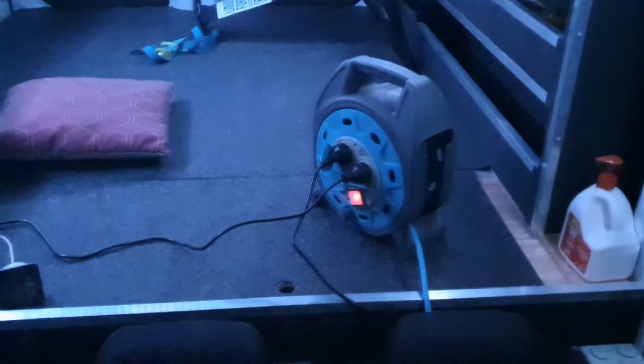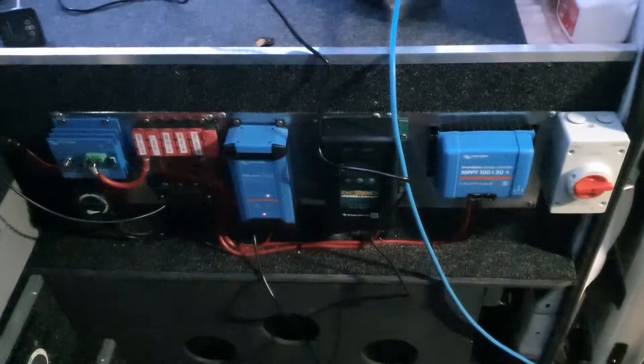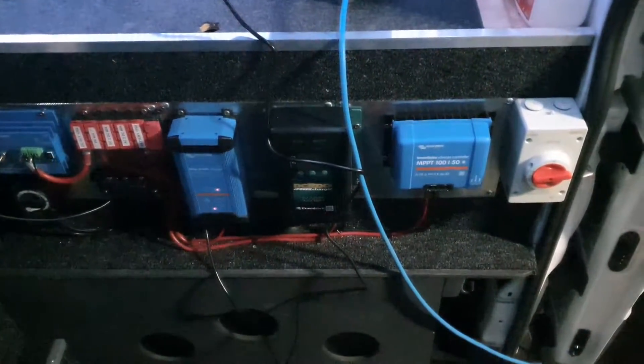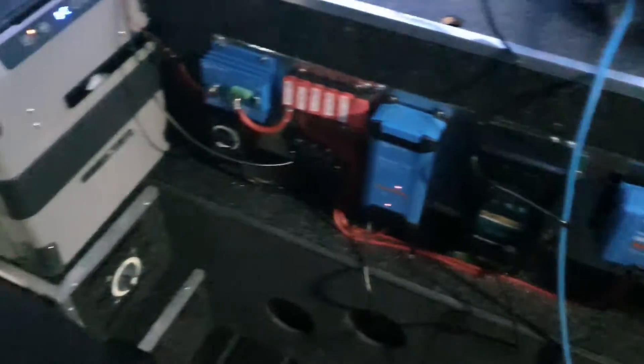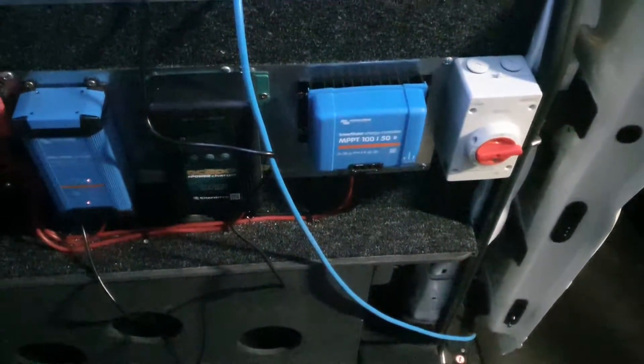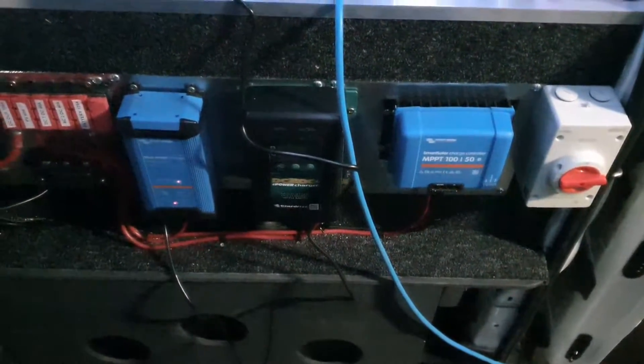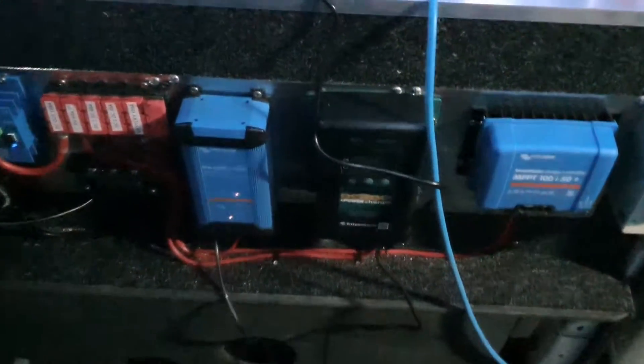It probably doesn't look like I've done much, but a lot of this stuff is hidden behind the scenes. Back here is all the charging devices and these feed into the two lithium batteries underneath. On the right you've got the isolator for the solar, and the MPPT — that's where all the solar energy goes in and gets turned into 12 volts.